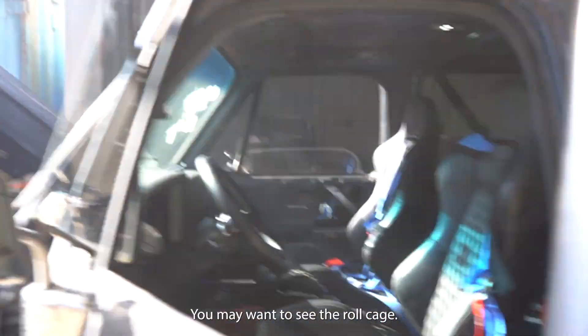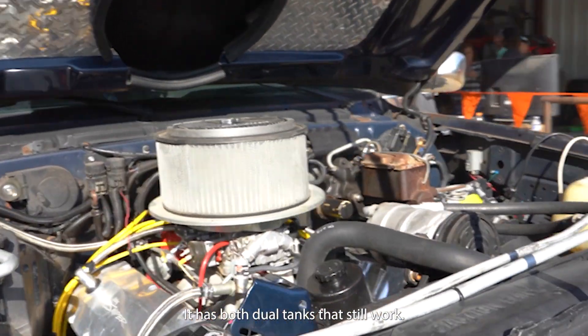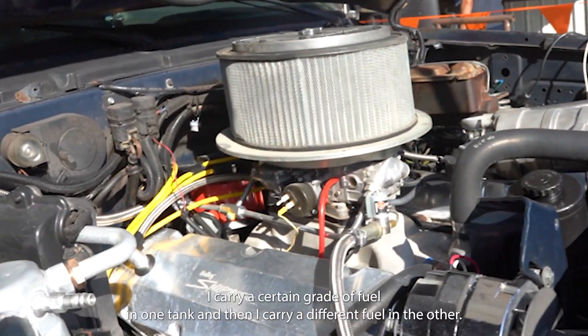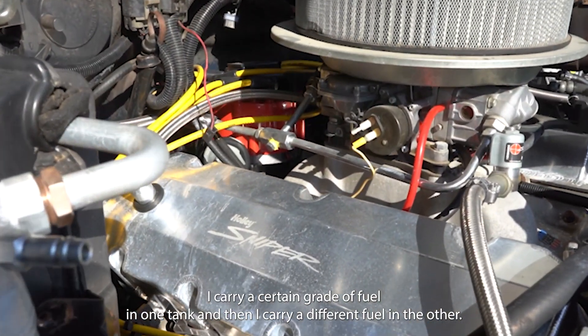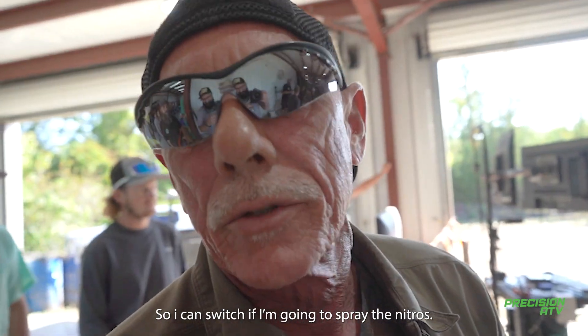It's a work in progress. It has multiple tanks, so that's going to work. I carry a certain vehicle in one tank, and I carry it to three people in another, and I'll switch over — and my boat is greater than I do.